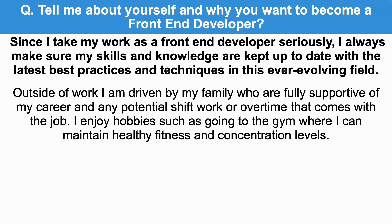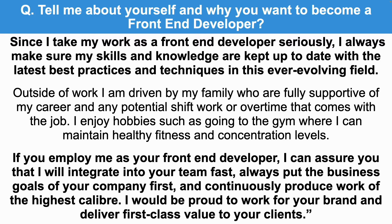Outside of work, I am driven by my family who are fully supportive of my career and any potential shift work or overtime that comes with the job. I enjoy hobbies such as going to the gym where I can maintain healthy fitness and concentration levels. If you employ me as your front-end developer, I can assure you that I will integrate into your team fast, always put the business goals of your company first, and continuously produce work of the highest caliber.